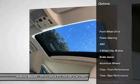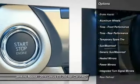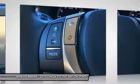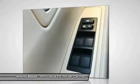Traction control, anti-lock braking system, stability control, keyless entry, power passenger seat, CD changer, steering wheel audio controls, Bluetooth, leather-wrapped steering wheel, power steering.